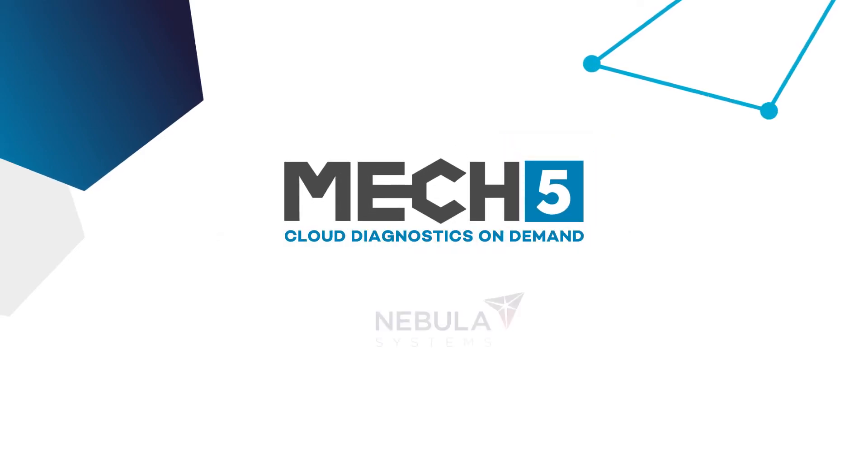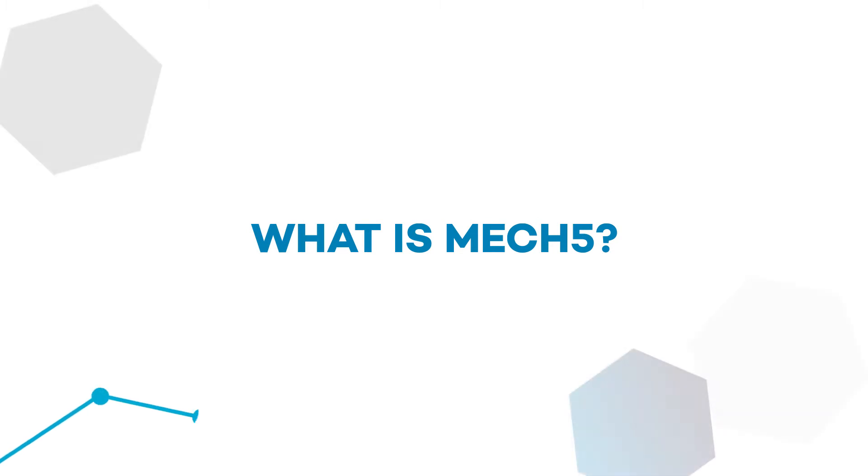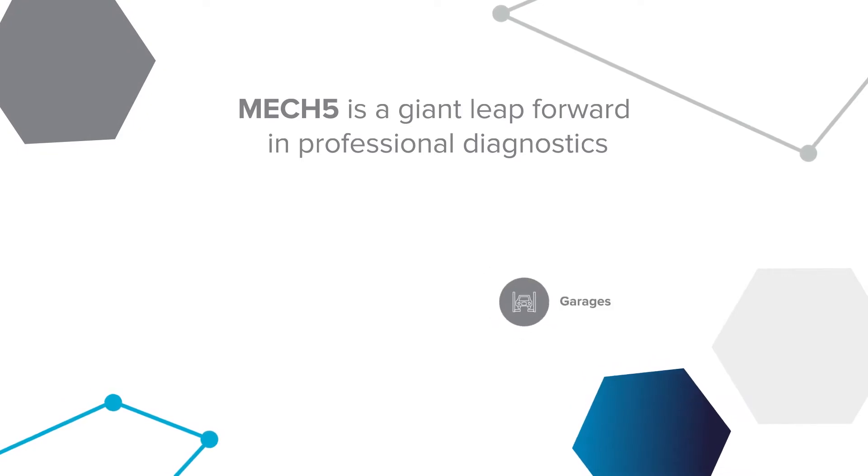Mech5 – Cloud Diagnostics on Demand. What is Mech5? Mech5 is a giant leap forward in professional diagnostics for garages and vehicle workshops.